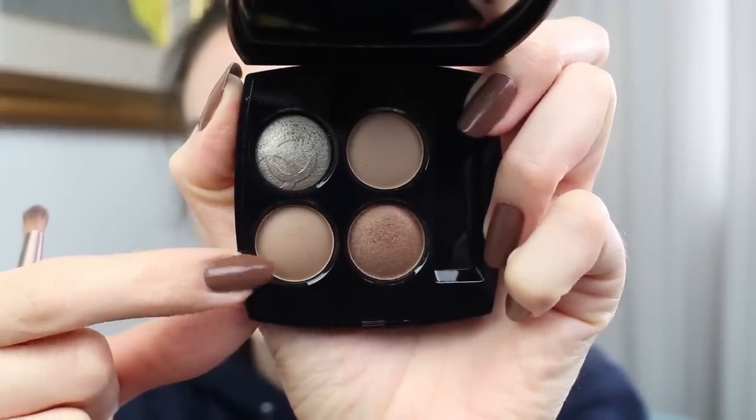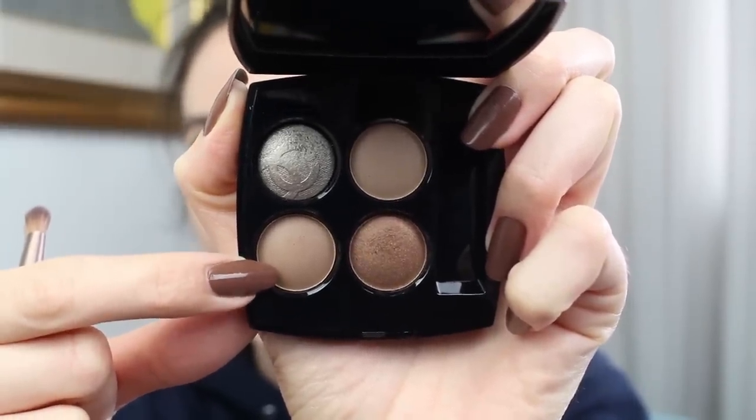This might not show up a lot on camera, but in real life the metallic inner corner highlight really brings out the green in my eyes. I'm blending a little more with the small brush. Then I'm applying the darker matte brown color on my lower lash line and blending it out with a clean brush. After a little more blending, I'm finishing with a coal eyeliner on the top lash line.